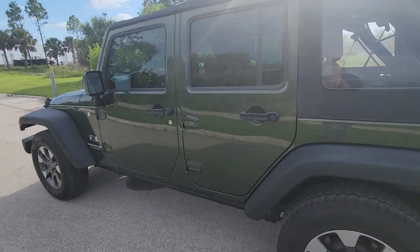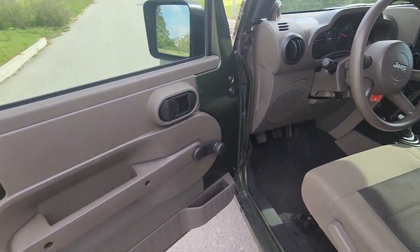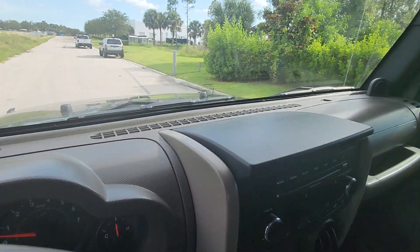Interior, paint, exterior, mechanically speaking — it's absolutely mint. I mean, this truck is brand new.